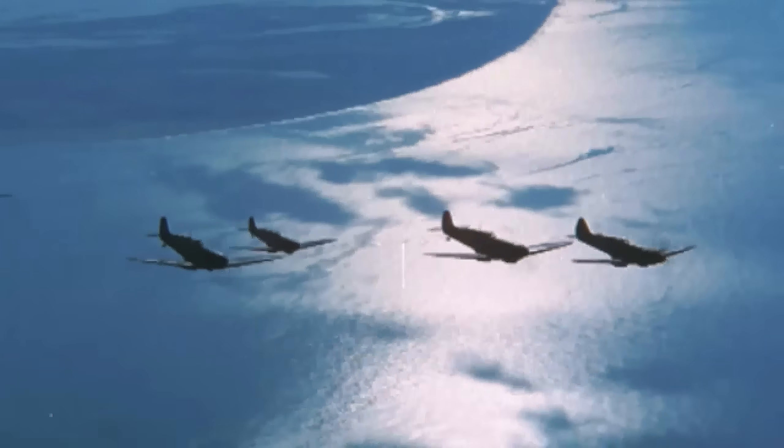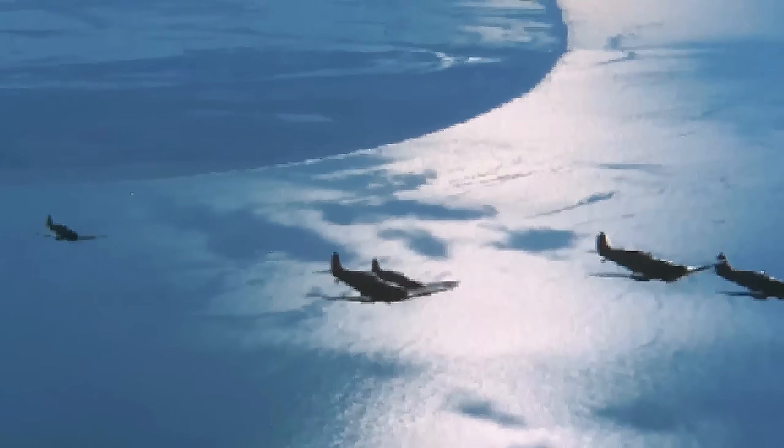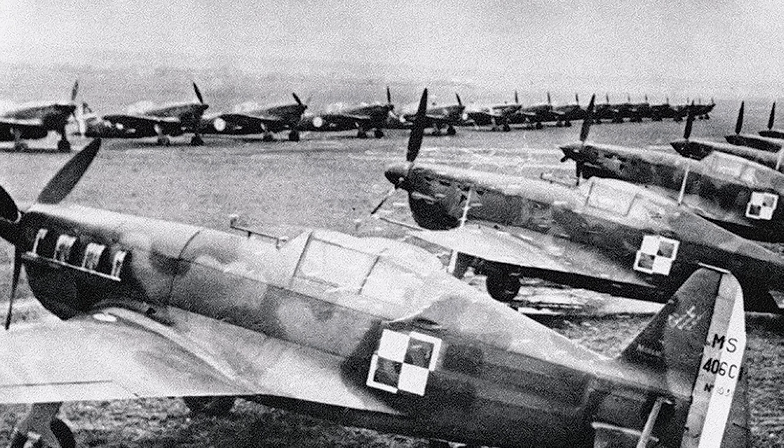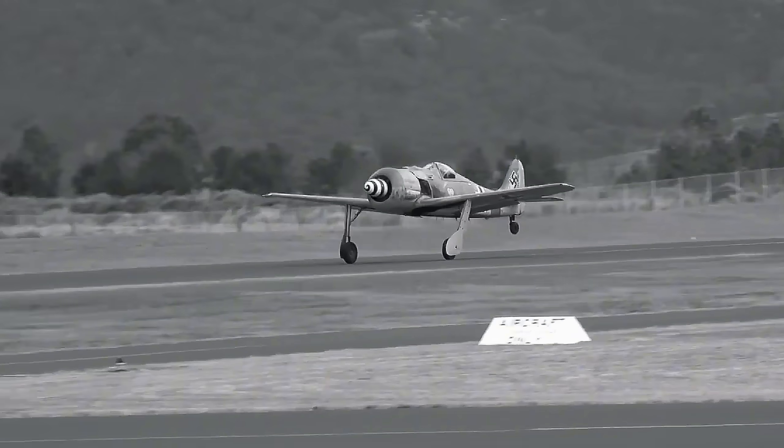In the second half of 1941, RAF pilots began reporting sightings of something strange in the skies. It was bigger, faster and deadlier than anything they had ever faced. British High Command initially dismissed these reports, assuming they were older French aircraft that had been captured. In reality, they were looking at the Focke-Wulf 190.